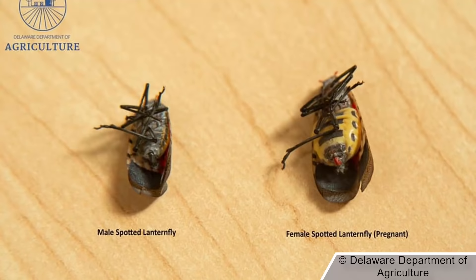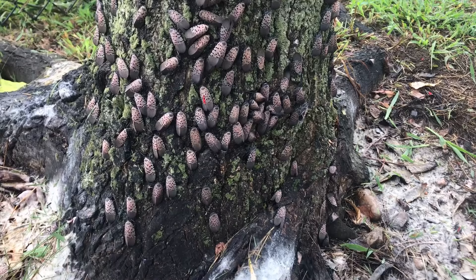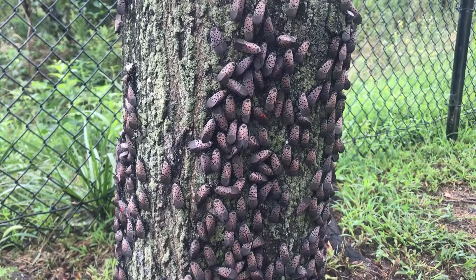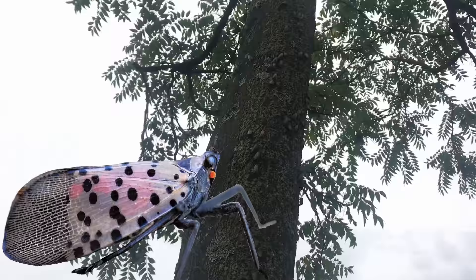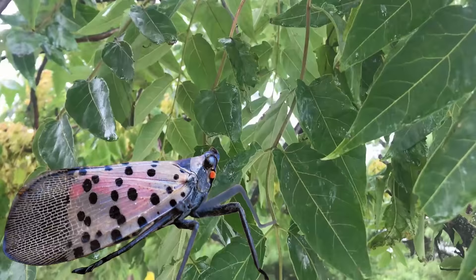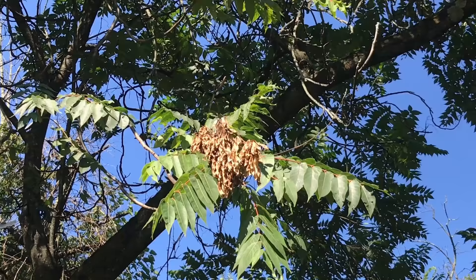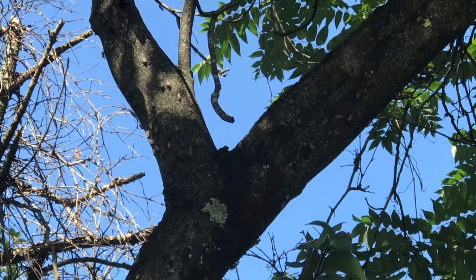Much like you have your own favorite restaurant, this insect prefers to feed on certain plants over others. In its native range, its absolute favorite tree is the Tree of Heaven or Ailanthus altissima. The Tree of Heaven is found almost everywhere in the US — it's one of the most invasive plants of all time and very harmful to native forests. It is believed by some experts that this tree is actually necessary for the insect to progress through certain life stages, although there is no scientific evidence to back that statement quite yet.